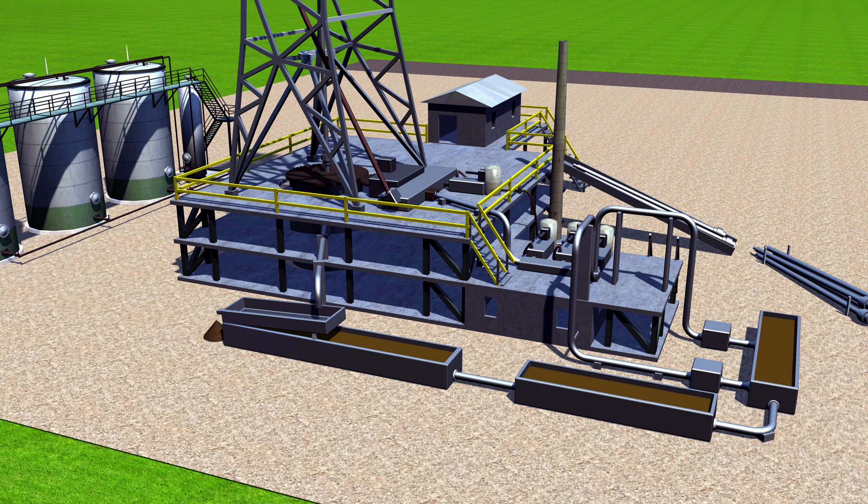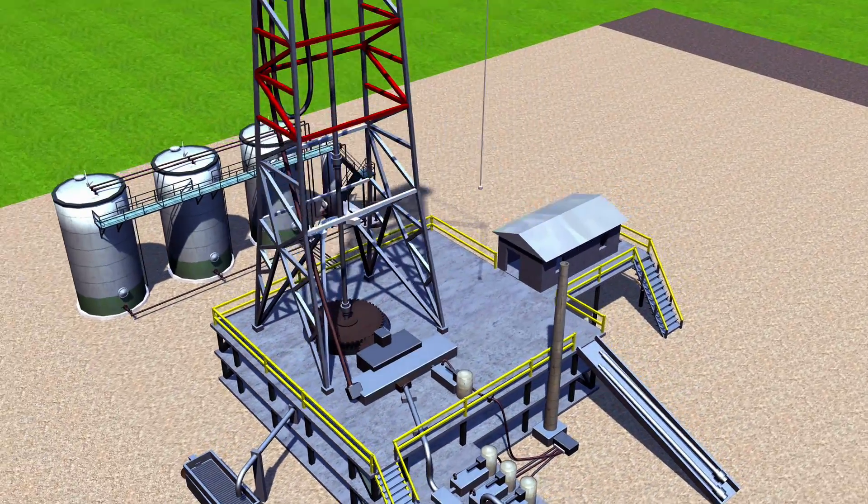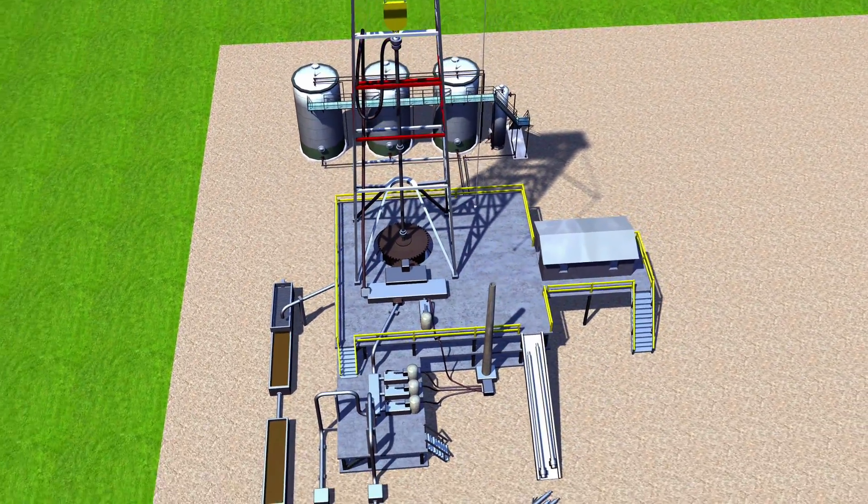An essential part of safe drilling is the use of an engineered drilling fluid, commonly known as mud, which fills the wellbore and regulates pressure until wellbore casings are put into place. The mud is also used to confirm what the drilling plan and seismic survey predicted.